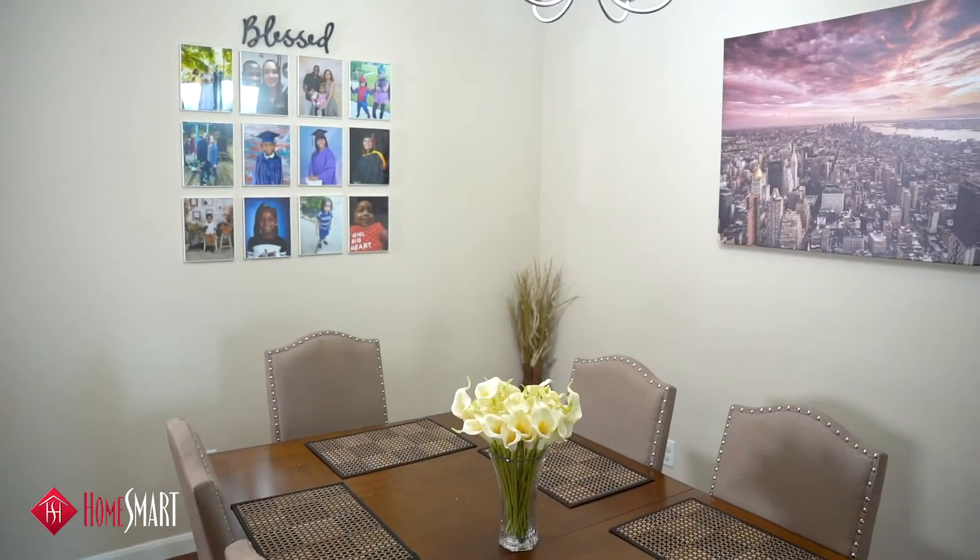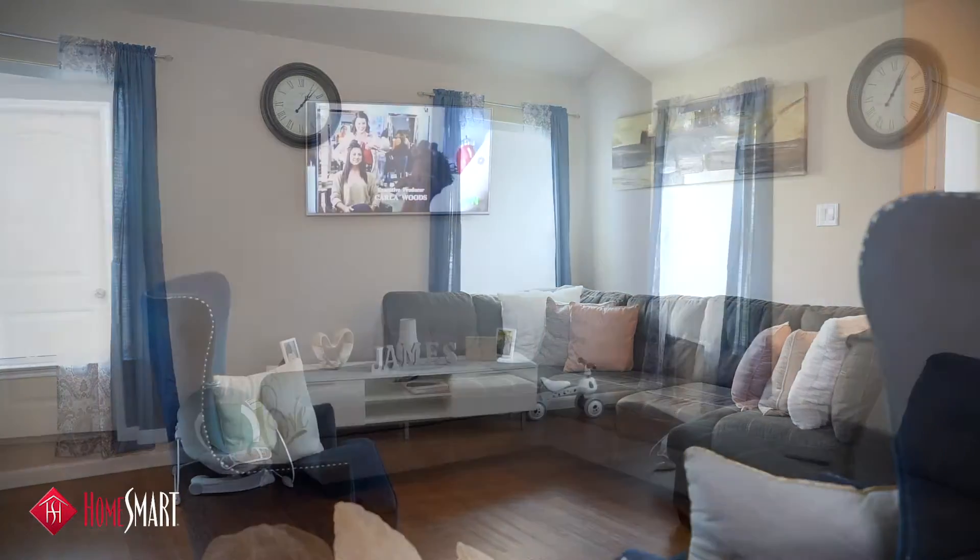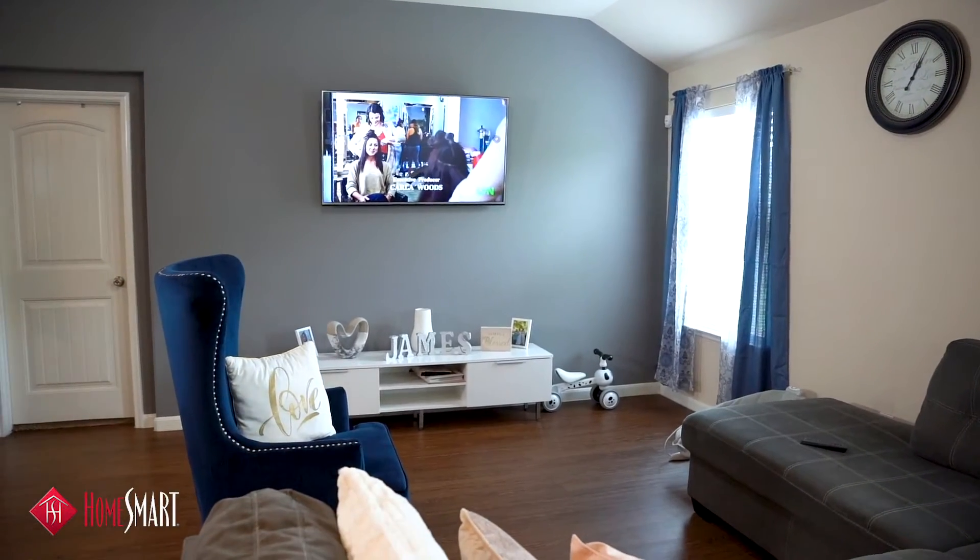This open concept plan has an open family room that's off of the kitchen and dining room area.